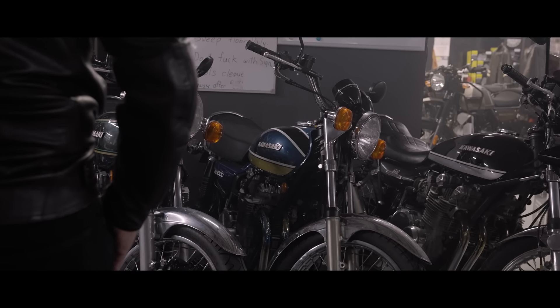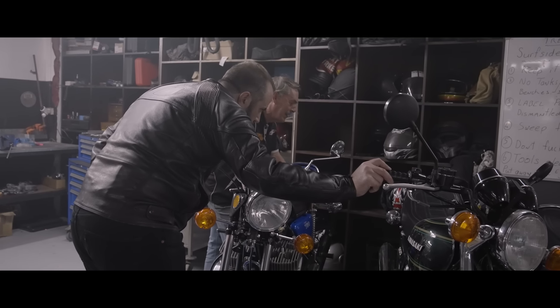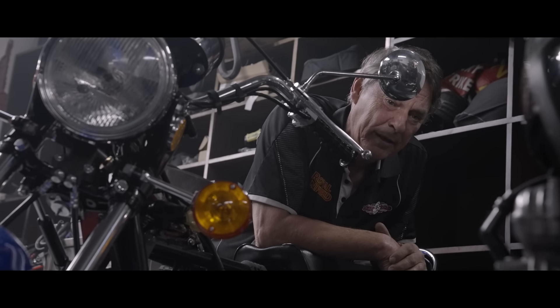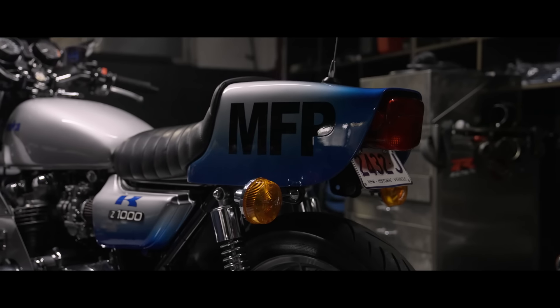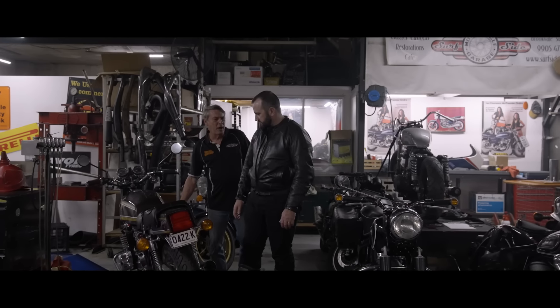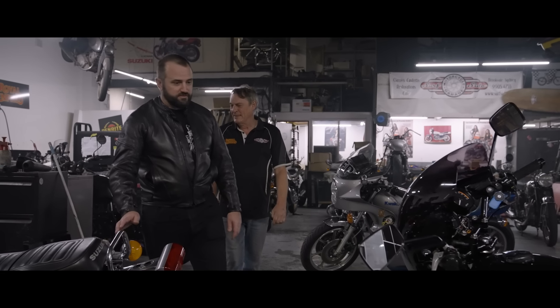Growing up and then seeing it in the movies and then wanting to get it as you get older — it was one of those things that just dawned on me one day. I started looking and researching into the Kawasaki Z1000s, worked out that the movie bike was a '77 Z1000. I found one in San Francisco, brought it over, and then the speedo cable snapped and that was the last straw. You could say it was definitely a wild goose chase to find the Goose bike.